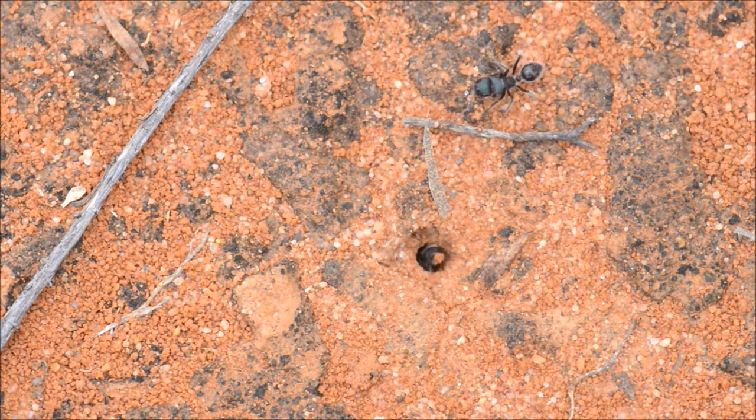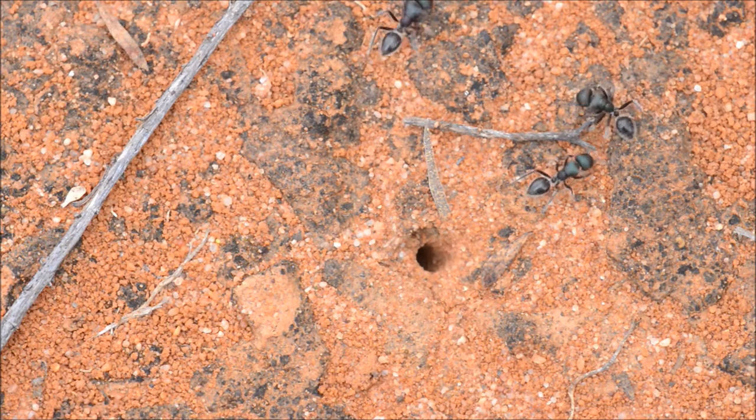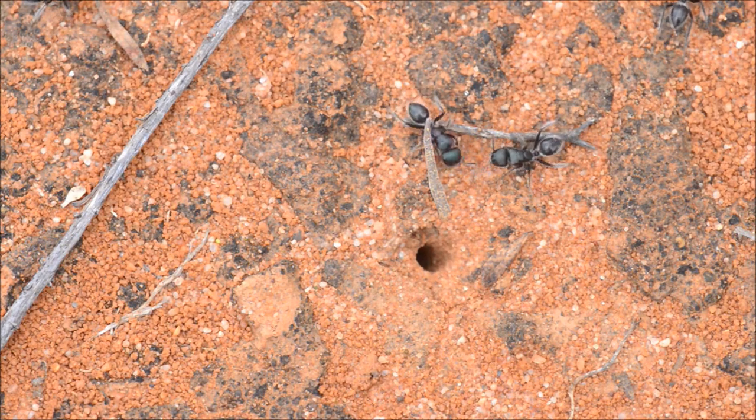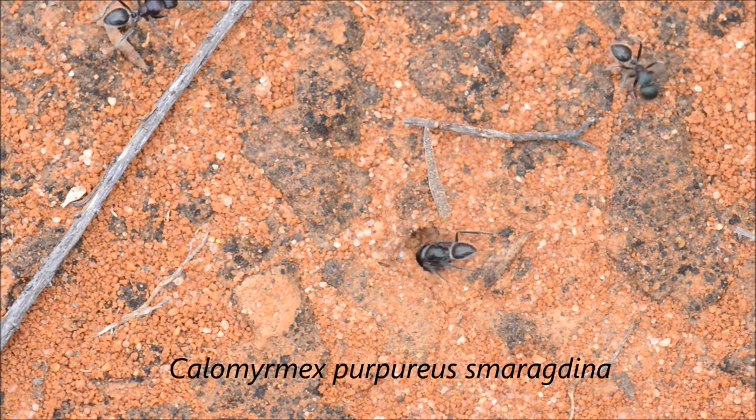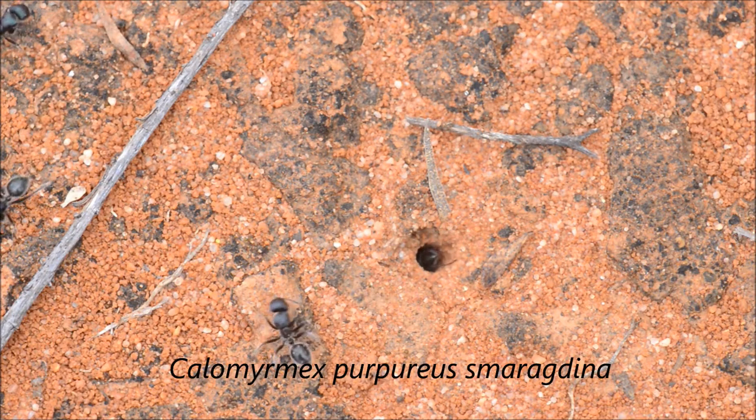It's quite overcast and cool today with a bit of wind blowing. This is an ant species called Calomyrmex purpureus — quite an unusual little ant. There aren't too many ants active today, but these guys are up to something.